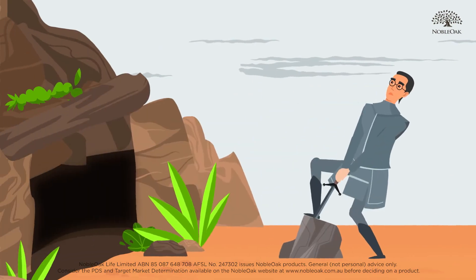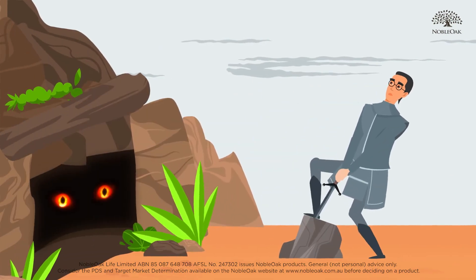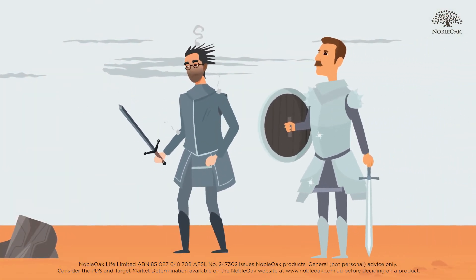Making a claim on insurance which isn't fully underwritten can also often mean lengthy delays whilst the insurer assesses your claim, potentially leaving you and your family vulnerable.